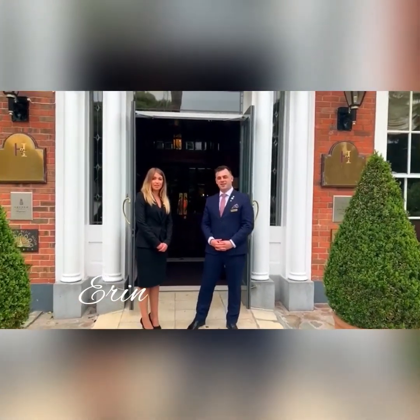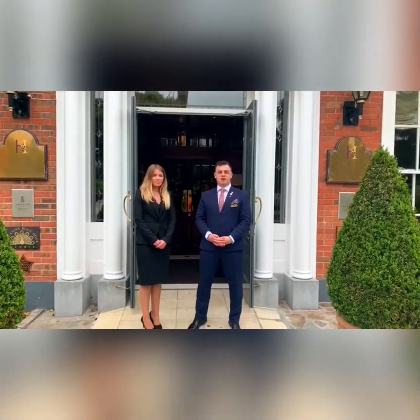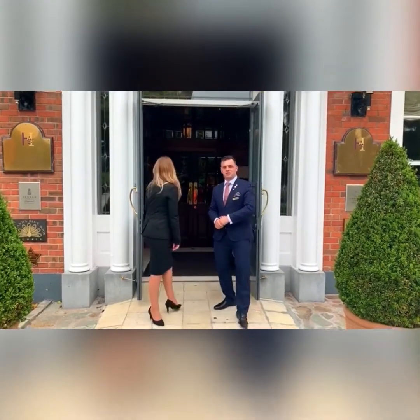Hi, my name is Erin and I'm the event manager here at Hayfield Manor. Hi, I'm John and I'm the conference and back team manager here at Hayfield Manor. Today we're going to have a look at some of our private dining venues for your perfect event. So come on inside and we'll show you around.